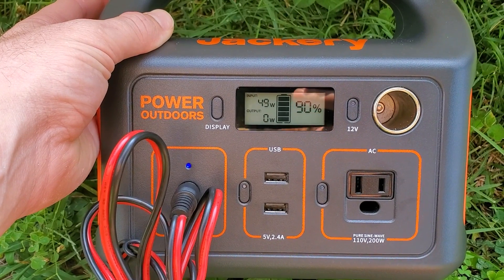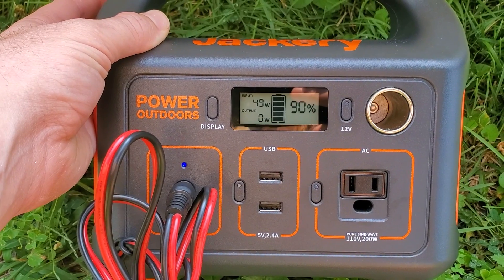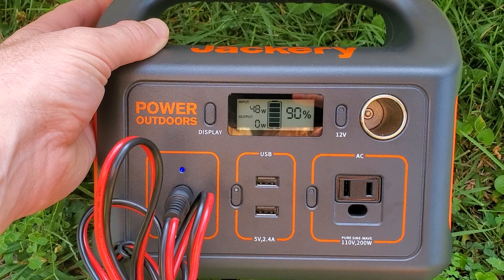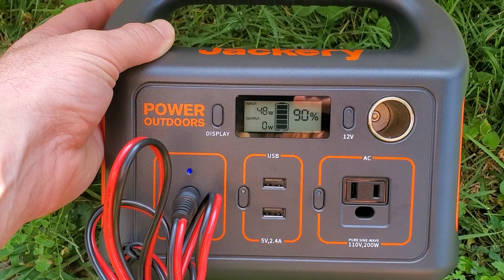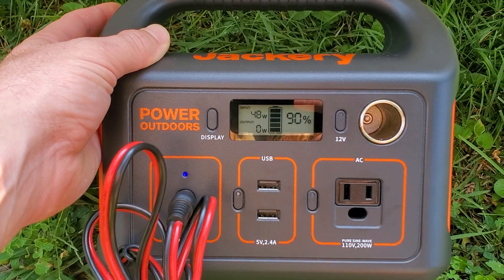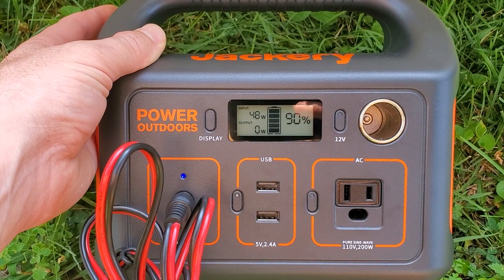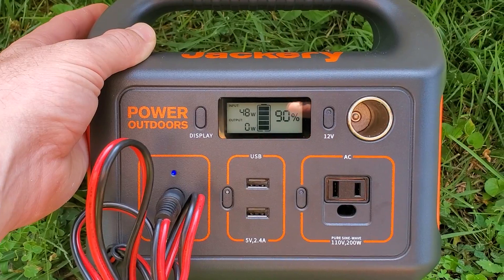20 percent per hour is a good benchmark up until it gets closer to full, so you can definitely get it back up to 90 percent at that rate. I've tried this three different days and the wattage is just slowly dropping off. Looks like getting up to 90 is the easy part — that last 10 percent might be what takes a while longer.